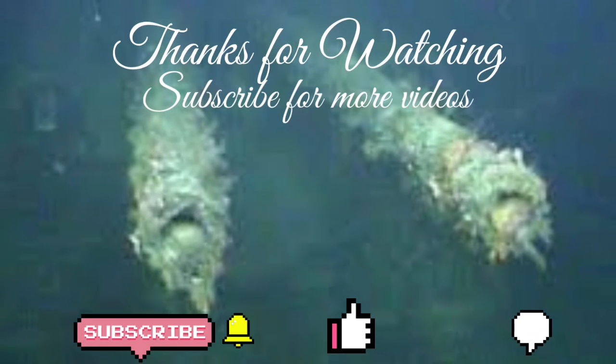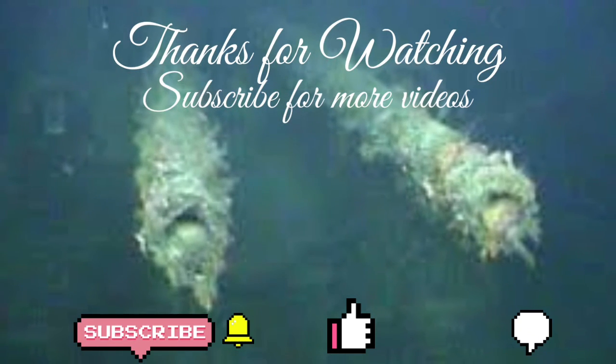That's all viewers. We hope this will be helpful for you. Subscribe to our channel for more videos like this. Thanks for watching, bye.